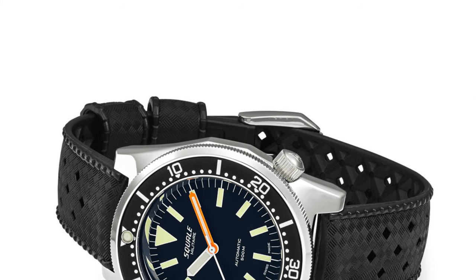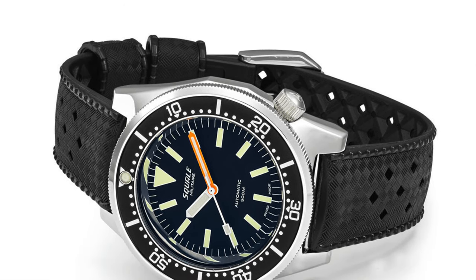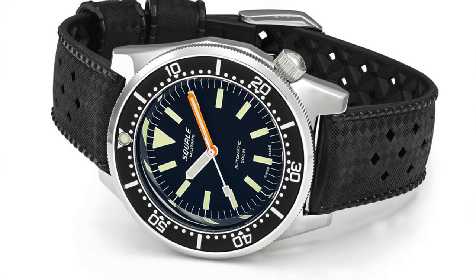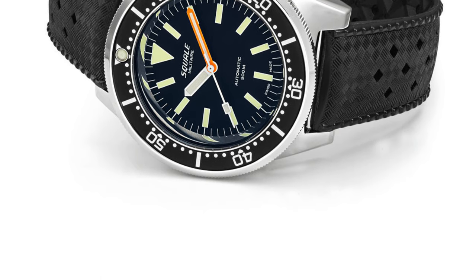Next is the Squale Militaire 500 Meter Diver at $1,500. This is a serious-looking diver's watch and it's Swiss made, but it doesn't come with the Swiss made price tag — it's about $1,000 US. Most watches come in at two to three hundred meters, so 500 meters makes this a proper dive watch. It's got a vintage look but an everyday wear feel, and for the price point — Swiss made, automatic, 500 meters — that's a lot of bang for your buck.